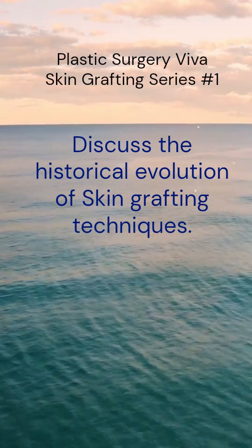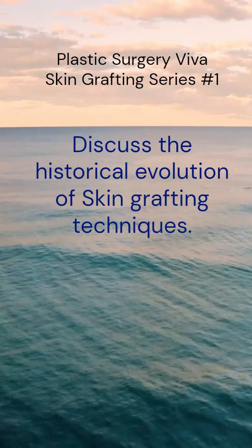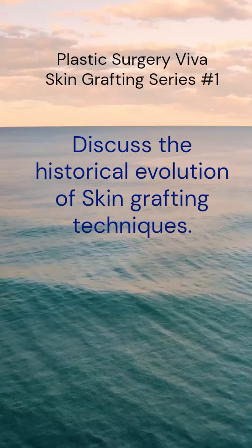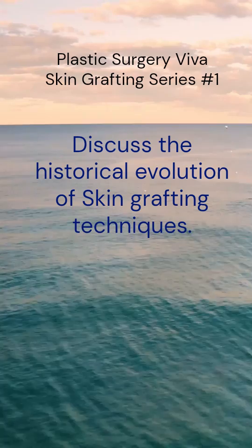Here in the late 1800s, the concept of sheet skin grafts was developed, wherein the epidermis and varying amounts of dermis were used. This actually evolved into the current skin grafting techniques we use today.